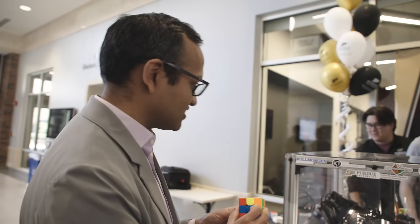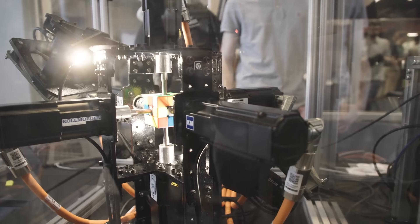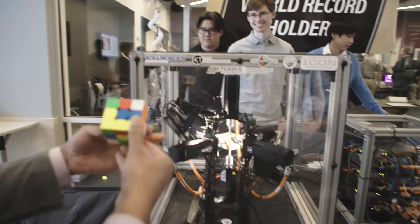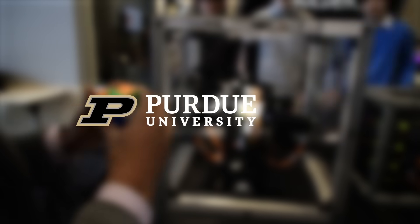I get to go around the country and talk about Purdue Electrical and Computer Engineering all the time. When people ask me what makes ECE here unique, I always tell them it's the students. It makes me so happy that I get to call these my students. The idea that we are training students with these capabilities and sending them out into the world — I think we're doing the right thing.